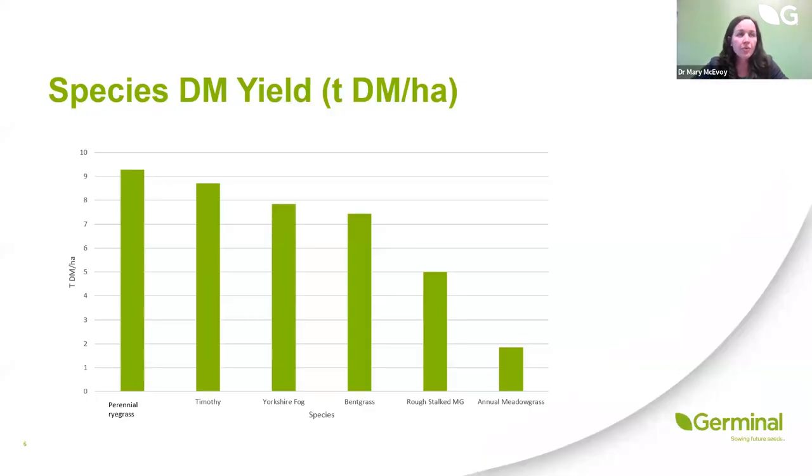Looking at the difference in dry matter yield across species — work conducted at Germinal Horizon in Wiltshire — we see very good performance from a perennial ryegrass sward. But as the proportion of weed grasses increases, such as Yorkshire fog, bent grasses, and annual meadow grasses, we see a significant decline in total dry matter yield. If we're putting the same level of nitrogen onto some of those lower-performance swards, we won't get the response, and we'll see losses to groundwater and runoff into rivers.